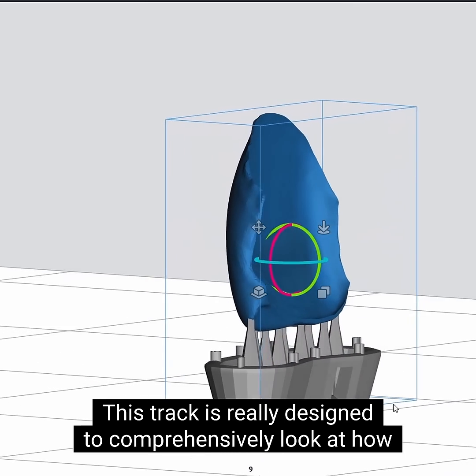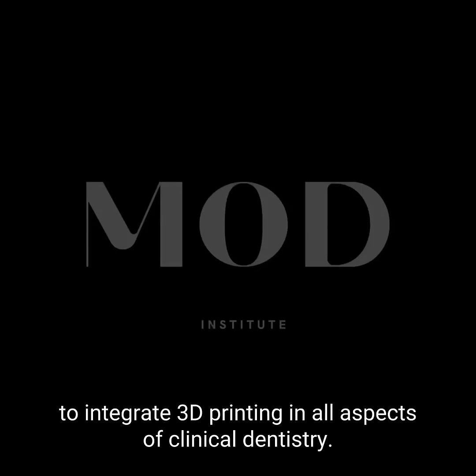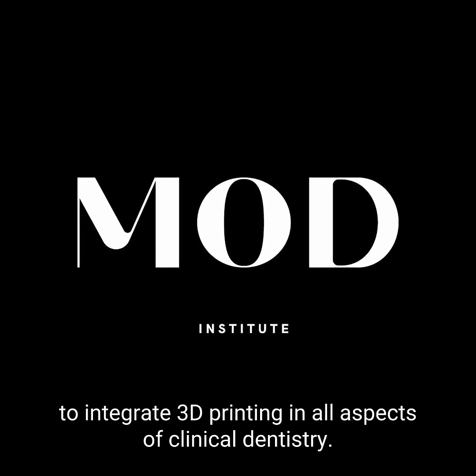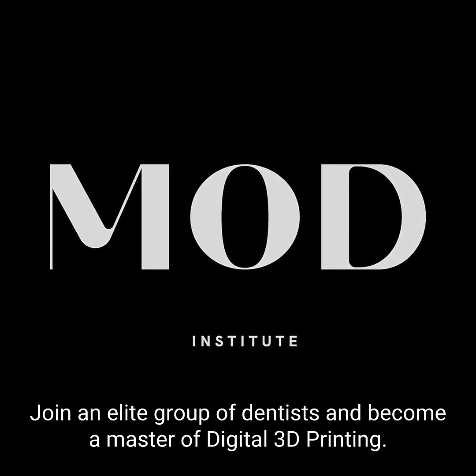This track is really designed to comprehensively look at how to integrate 3D printing in all aspects of clinical dentistry. Join an elite group of dentists and become a master of digital 3D printing.